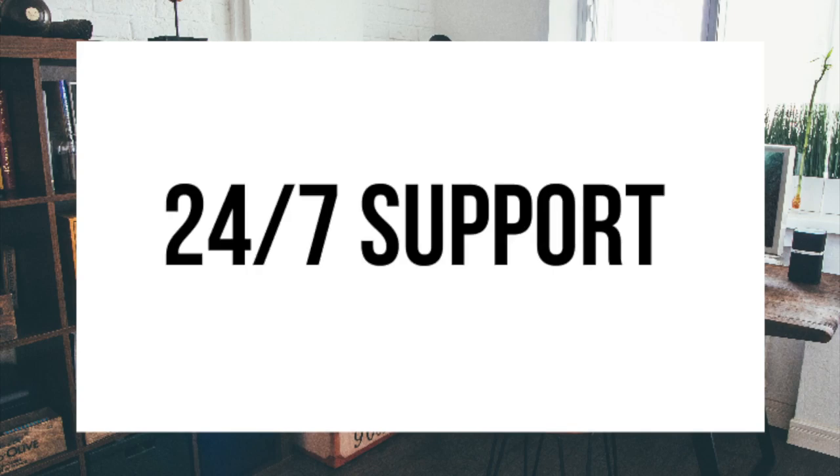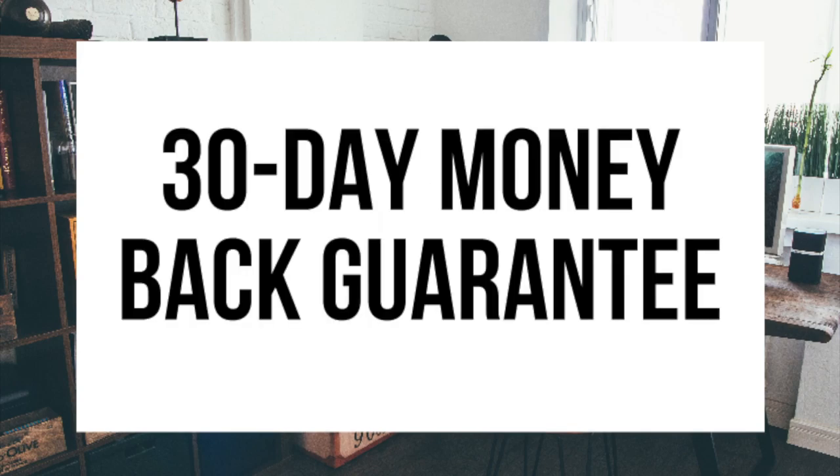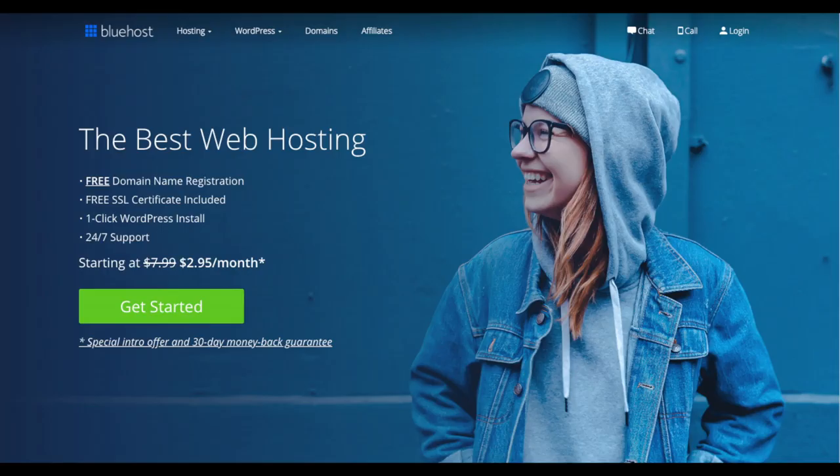Bluehost provides 24/7 support via chat, email, and phone, and they have a 30-day money-back guarantee. If for any reason you are unhappy, you can cancel and get a refund, no questions asked, within the first 30 days. I do want to mention that the link is an affiliate link and I'll receive a commission, which helps support this channel and helps us put out more WordPress tutorial videos.